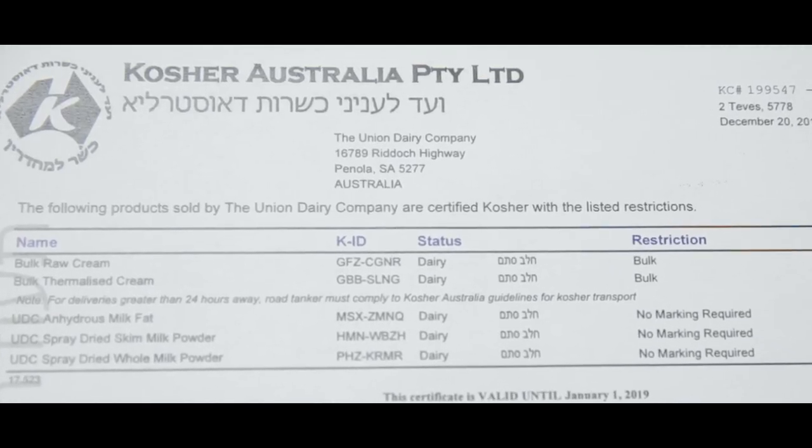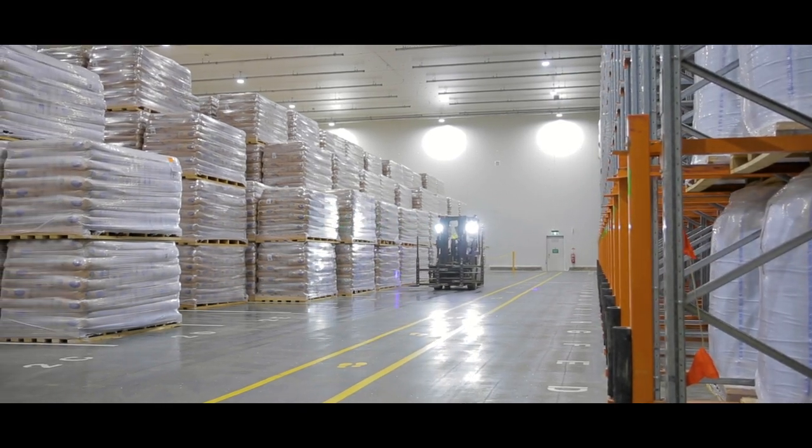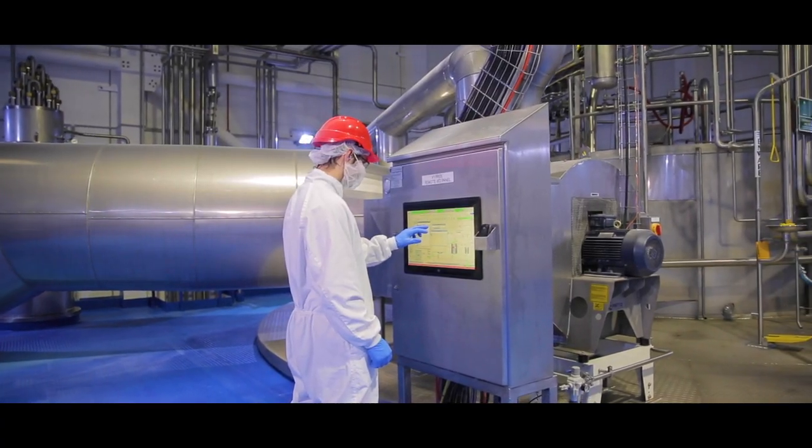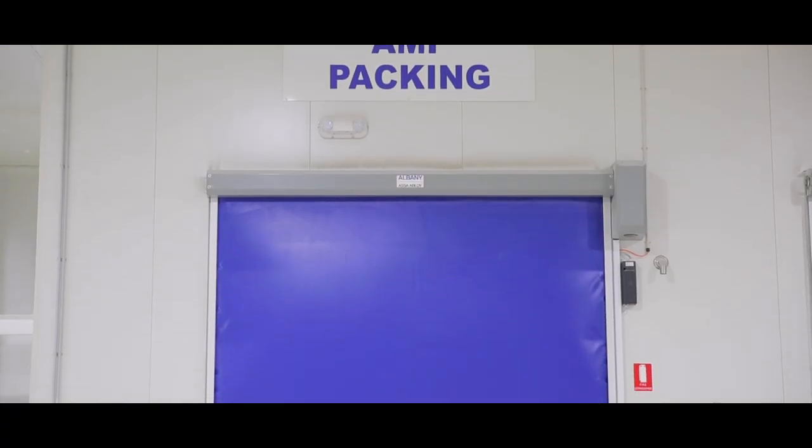To ensure we meet customer and regulatory requirements in one of the most highly regulated food manufacturing industries, we audit a different process each month. We also audit our plant and surrounds to ensure that we continue to operate with good manufacturing practices.